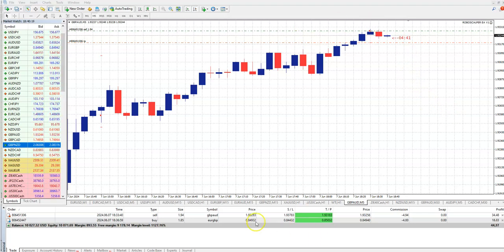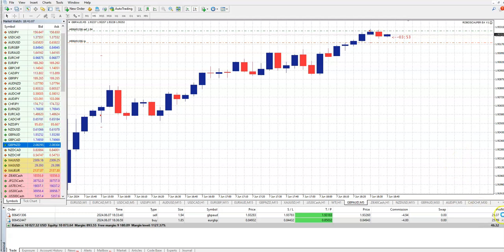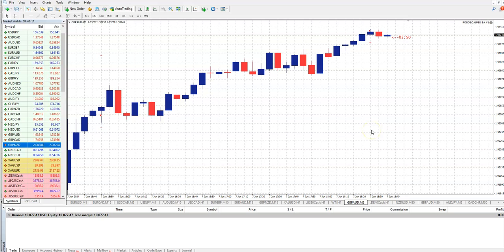Quickly, we will go through a few of my systems — expert advisors or indicators. This is RoboSculper. You see, two trades. RoboSculper is a Price Action Reversal Scalper. It can be traded from 1 minute up to even daily charts, but most trades you will have on 5 minute, 1 minute, 15 minute, even 30 minute. Here on Euro GBP, this is GBP on 5 minutes. You can always close the trades — in 2 minutes you made $77.